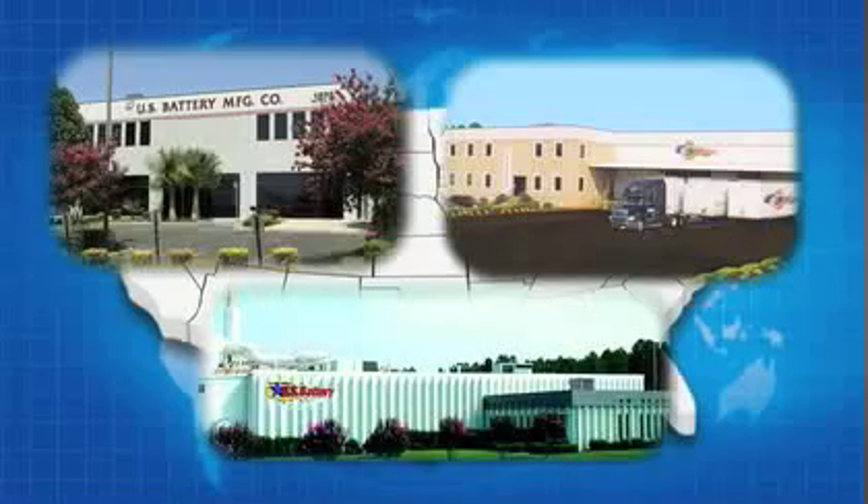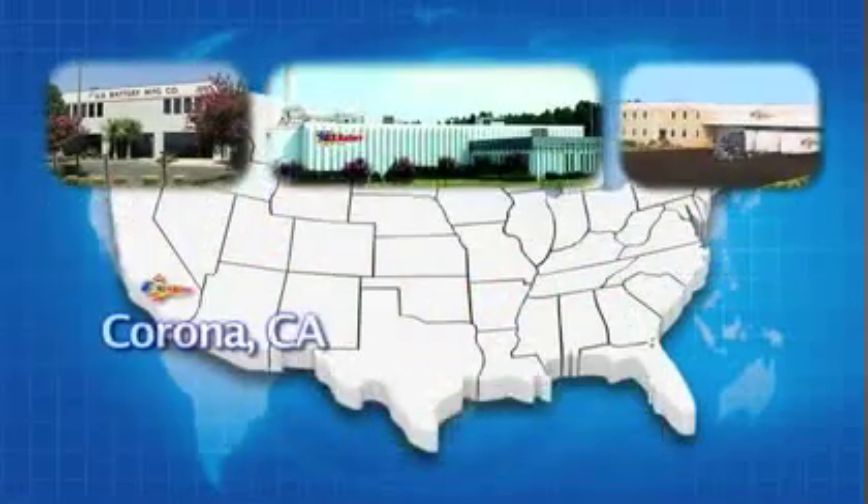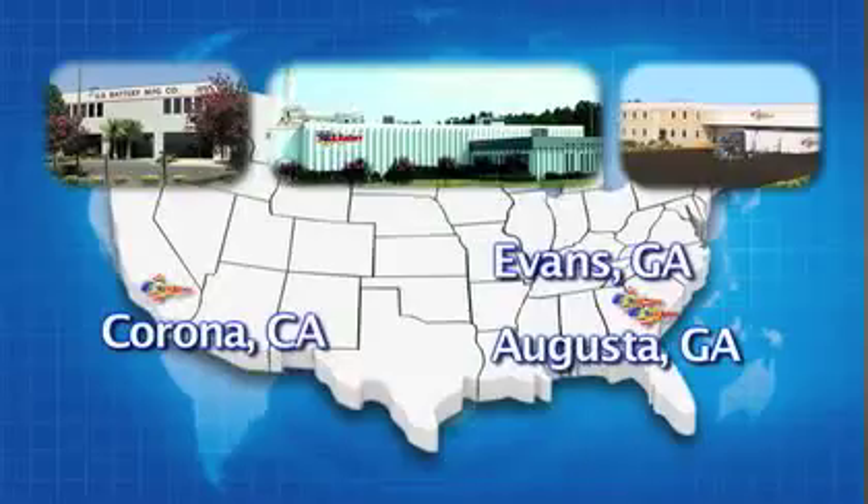We have three manufacturing plants within the U.S. — one in Corona, California, one in Evans, Georgia, and another in Augusta, Georgia.